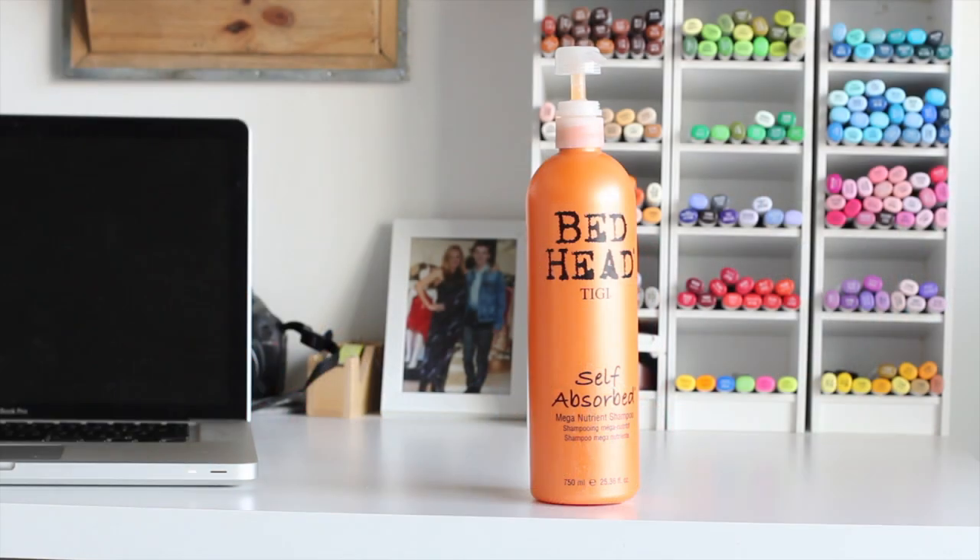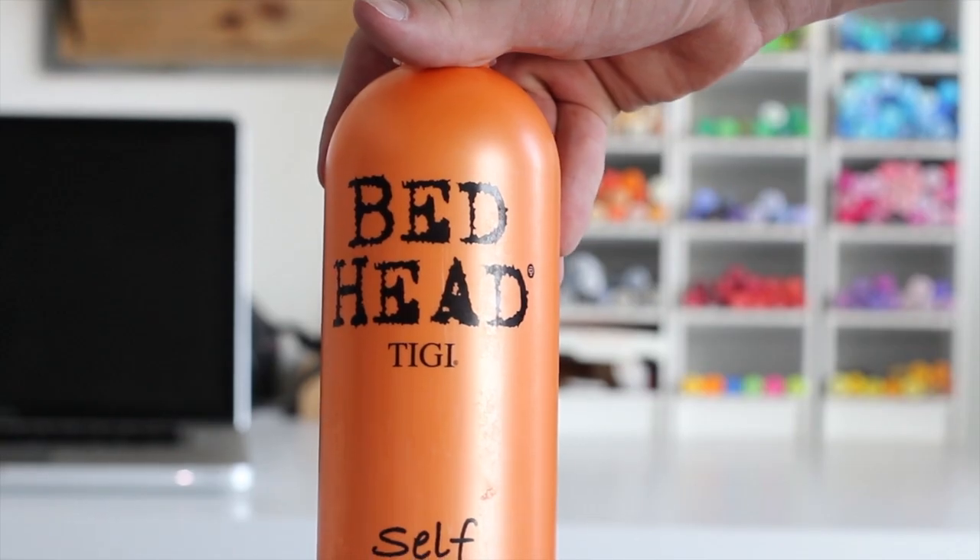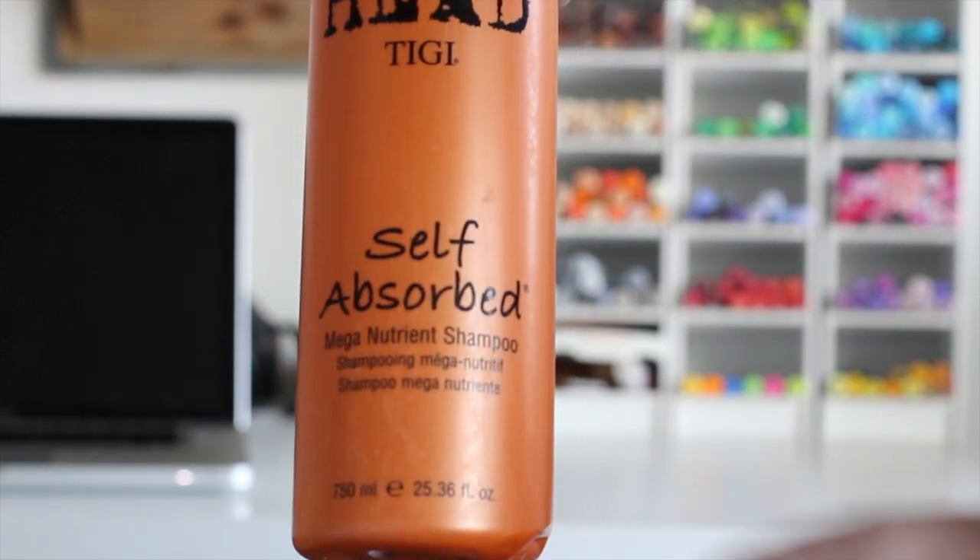My last favorite this month is the Bedhead Self-Absorbed Mega Nutrient Shampoo by TIGI Bedhead, in this orange bottle. I also have the conditioner, though I'm not a huge conditioner fan — they did come in a set and my mom picked them up for me at the beginning of March. It smells like literal tangerines and orange, maybe mango — very citrusy but sweet at the same time. I love it and I'm just obsessing over this product this month.